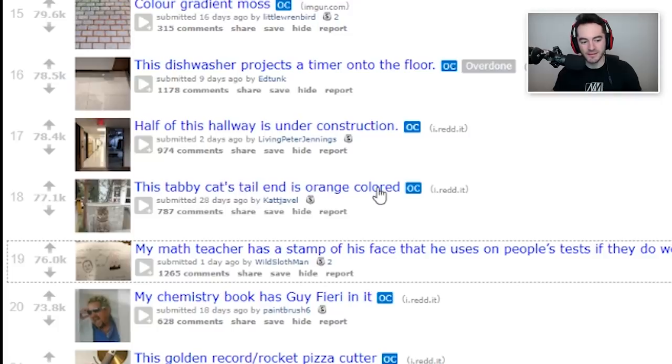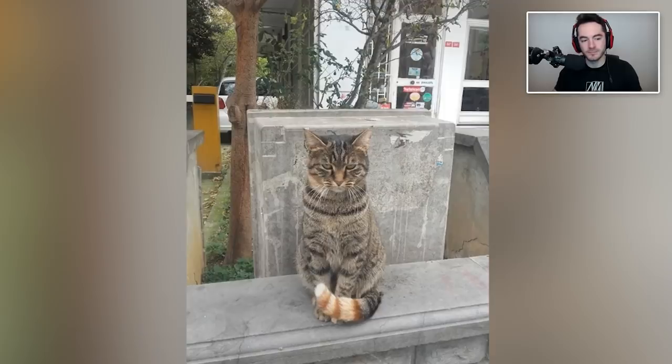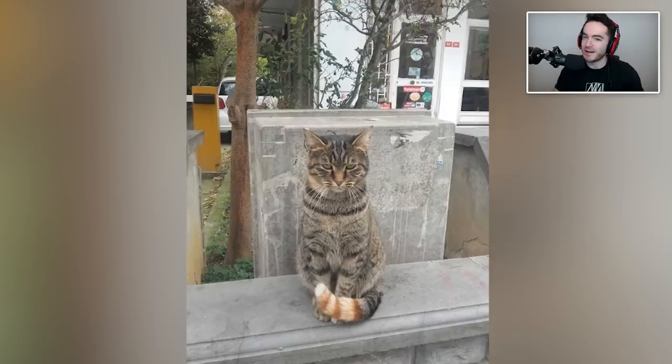This tabby cat's tail end is orange colored. It's very interesting. It's like those ball pythons that they do fancy genetic mutations on — the middle of the body will be perfectly albino, and then it'll go into patterns on the end and stuff like that. The cat also seems super not amused at you taking the photo of it.